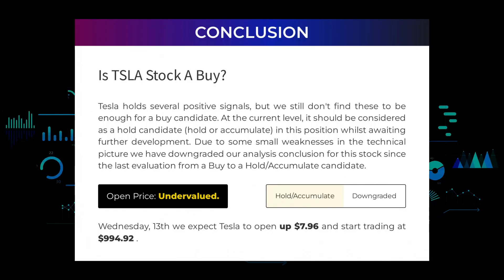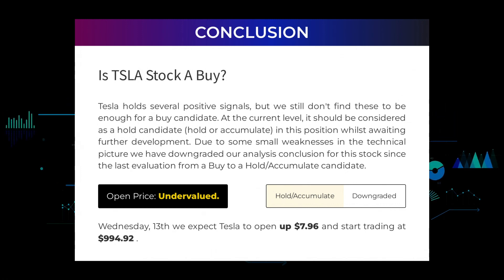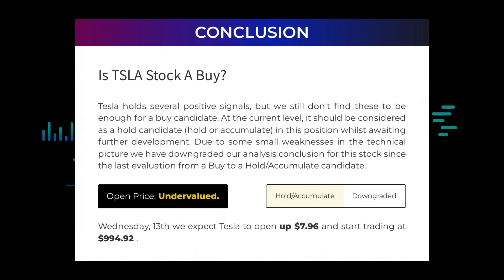Is Tesla stock a buy? Tesla holds several positive signals, but we still don't find these to be enough for a buy candidate. At the current level, it should be considered as a hold candidate — hold or accumulate — in this position whilst awaiting further development. Due to some small weaknesses in the technical picture, we have downgraded our analysis conclusion for this stock since the last evaluation from a buy to a hold/accumulate candidate. After analyzing the volatility and movements for the last trading day, our systems find that the current price is undervalued. For trading on Wednesday the 13th, we expect Tesla to open up $7.96 and start trading at $994.92.